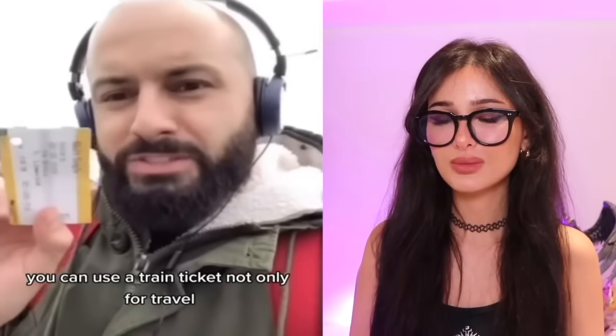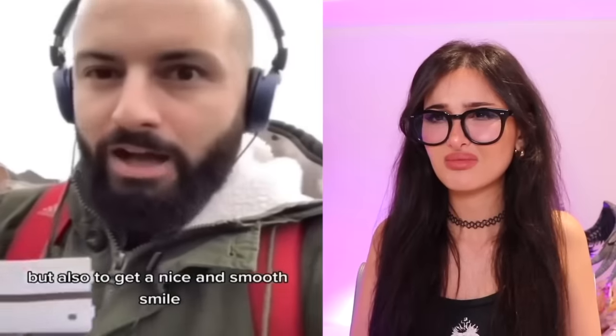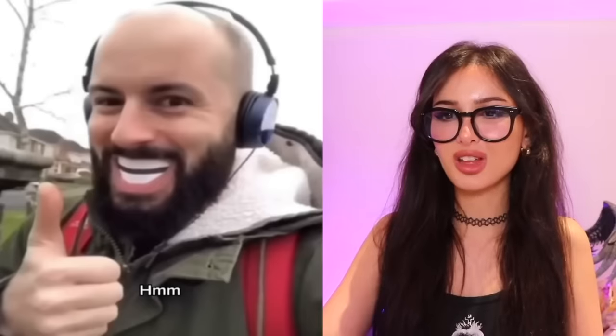Bro's laying down all comfy — doesn't want to use his other hand so he's gonna scroll with this. He liked the video and double-tapped to like — I can't believe this is actually working! I feel like this is way more effort than just using a finger. A train ticket is not only for travel but also to get a nice and smooth smile — look at that! You mean you can use a piece of paper for a smile? It actually looks really good on him. Somehow I do not think this is gonna work for everybody — bro shoved the train ticket in his mouth and ended up looking like that.